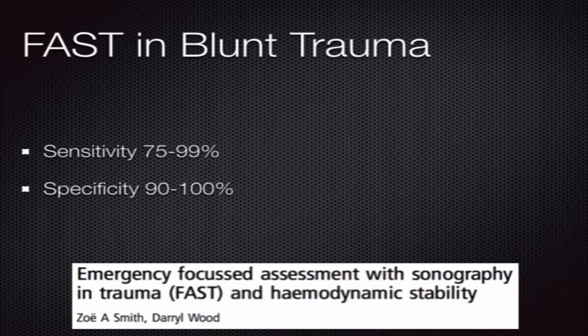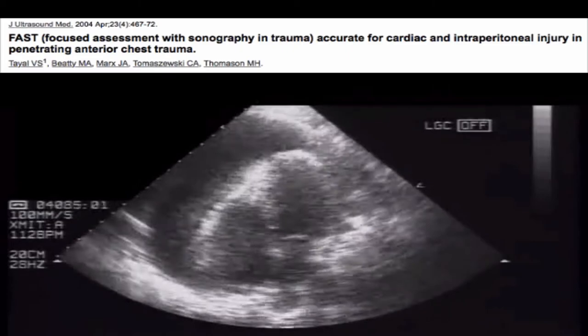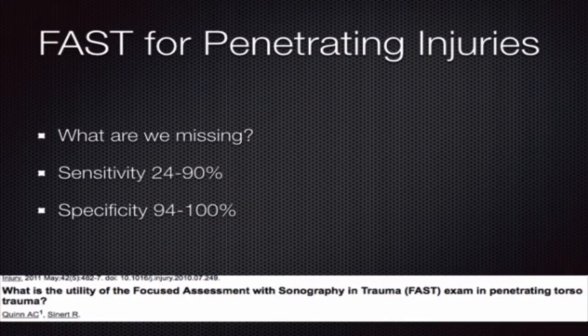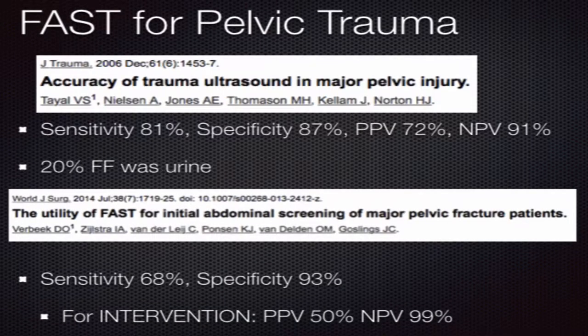The value of the FAST exam is most apparent in the patient that's hemodynamically unstable. Identifying fluid that is typically more than 250 cc within the abdomen is anywhere from 75% to 99% sensitive using the FAST exam. Identifying pericardial fluid due to a penetrating wound to the heart and pericardium is nearly 100% sensitive. However, penetrating wounds to the abdomen may not lead to large amounts of intraperitoneal blood and may instead injure the bowel, making the FAST exam not the ideal test. In addition, it is not the most sensitive test to identify pelvic injuries, but in at least one study, a negative FAST meant that none of those patients required surgical intervention.